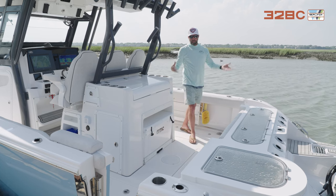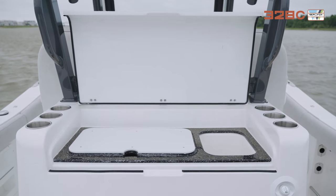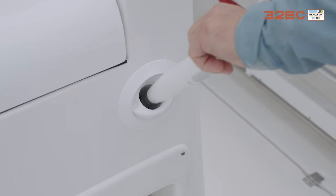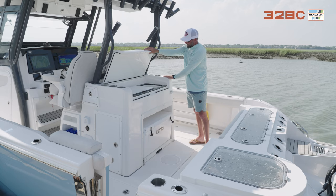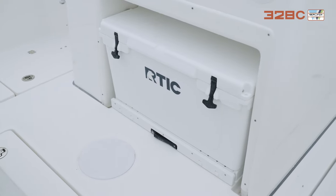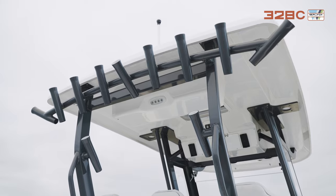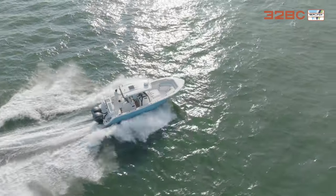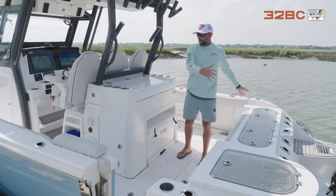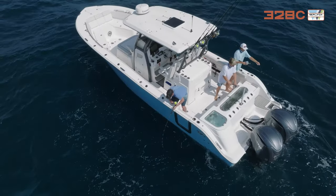Moving aft into the cockpit — this is where the fishability happens. There's a built-in tackle center with a cutting board, a sink, and storage underneath for ballyhoo when you're fishing offshore. You've got a fresh water washdown, plenty of drink holders, and a premium cooler. There's tackle storage in the seating pod as well. You can see all the rod holders built into this boat — great for fishing, keeps rods out of the way on the run out. With the 10'8" beam you've got a big cockpit with a lot of fishability back here.